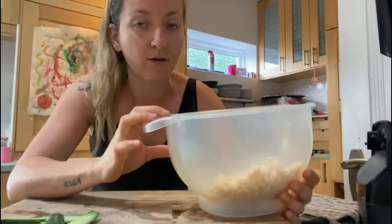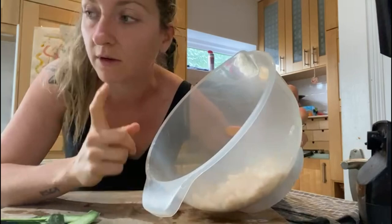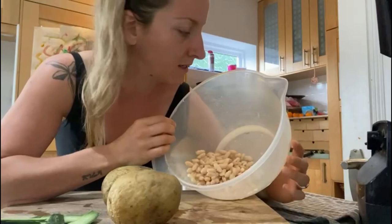I thought I would also throw in some of these lovely cannellini beans. I find that they keep me super full and super satisfied. I try and get beans in most days. I'm going to grate up one or two of these potatoes, put it in with the beans, add some nooch, add some salt, and whack it in the air fryer for about 15 minutes — that will be beautiful.